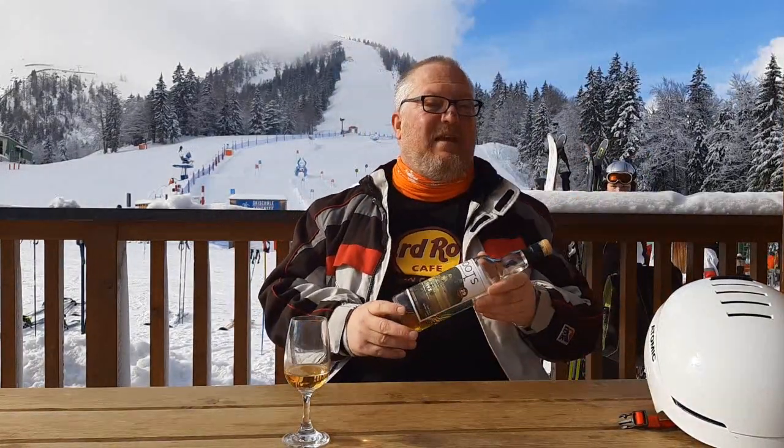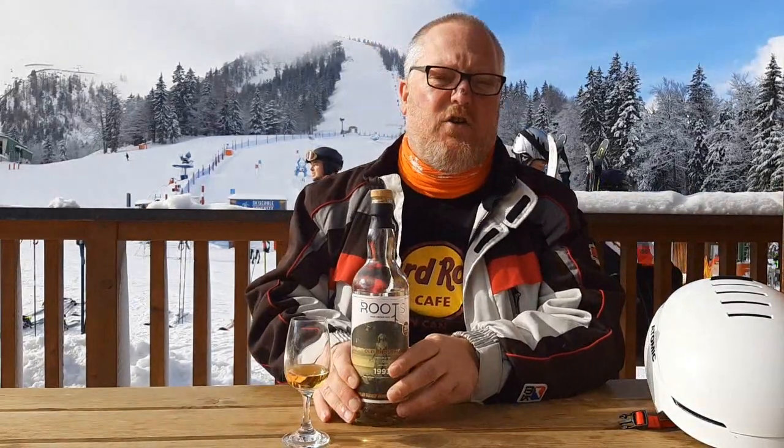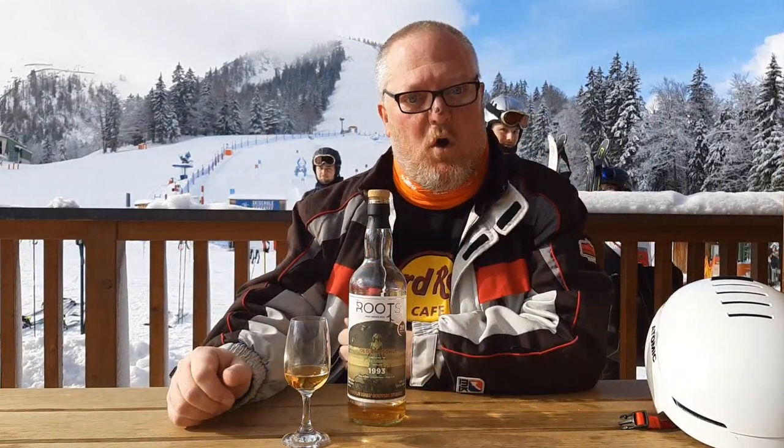Today I would like to talk to you about this Old Rhosdhu by The Roots. The Roots is a Belgian independent bottler and this is their fourth release but their first single malt. They started off with a grain, a cognac if memory serves, and a rum. So this is their fourth release, their first single malt.